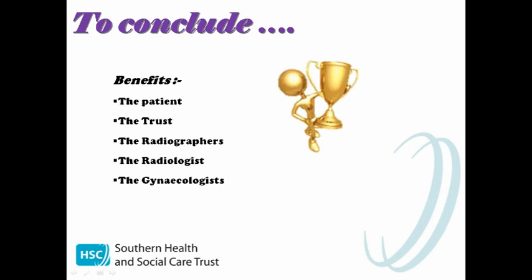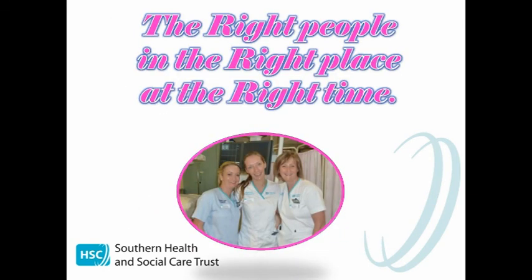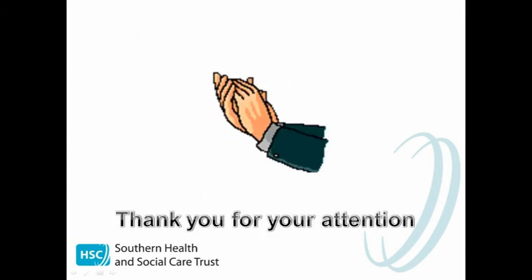It is trailblazing for our trust as they are leading the field in development regionally, and this service ensures the trust's visions and objectives are being met. For us as radiographers, we have enhanced job satisfaction and a real sense of achievement. It is a great example of skill mix — it has allowed the radiologist to perform more specialised examinations, and for the gynaecologist it has freed them up to start new initiatives within their specialised fields: early pregnancy clinics and family planning clinics. In essence, everyone is a winner. For us it's all about having the right people in the right place at the right time. Thank you for your attention.